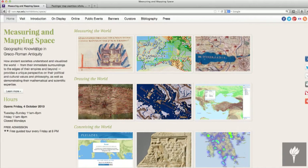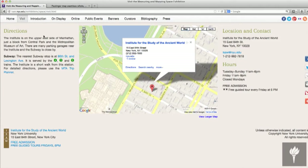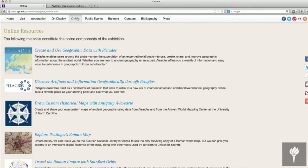This is the front page of our website for the exhibition. It's available here in the galleries on several IMAX screens, but it's also freely available on the web through the iSAW website. The online section takes you to the digital components of the exhibition, which we'll be adding to periodically as the exhibition goes along.